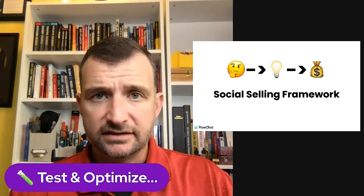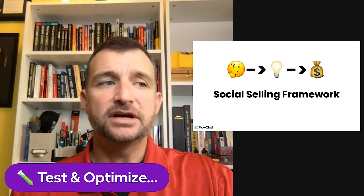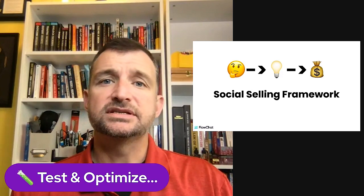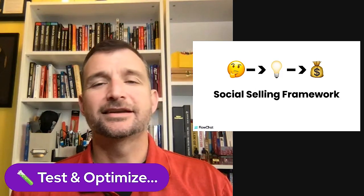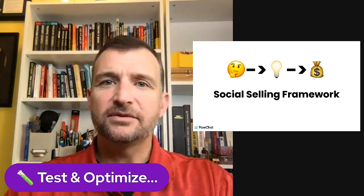I agree with getting it done quickly — done is the new perfect. But if you're not testing what you finish, you never know if it's actually going to work. The worst thing that can happen is if you push something out there and a prospect comes through that process and it's broken. You're not going to win the business. So those are the three first tips I wanted to share.